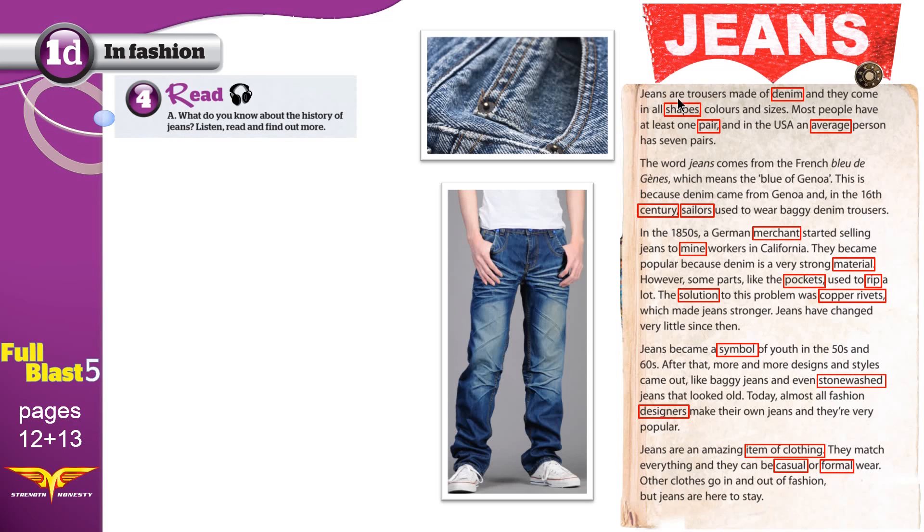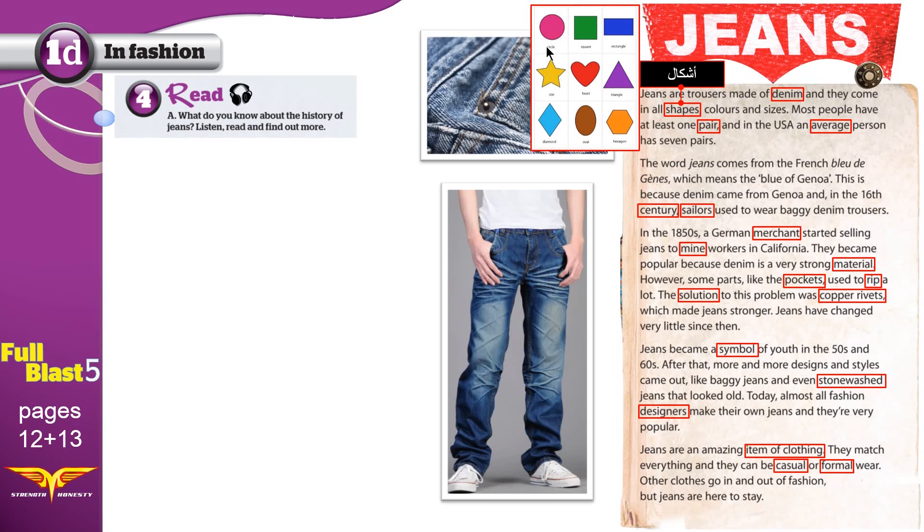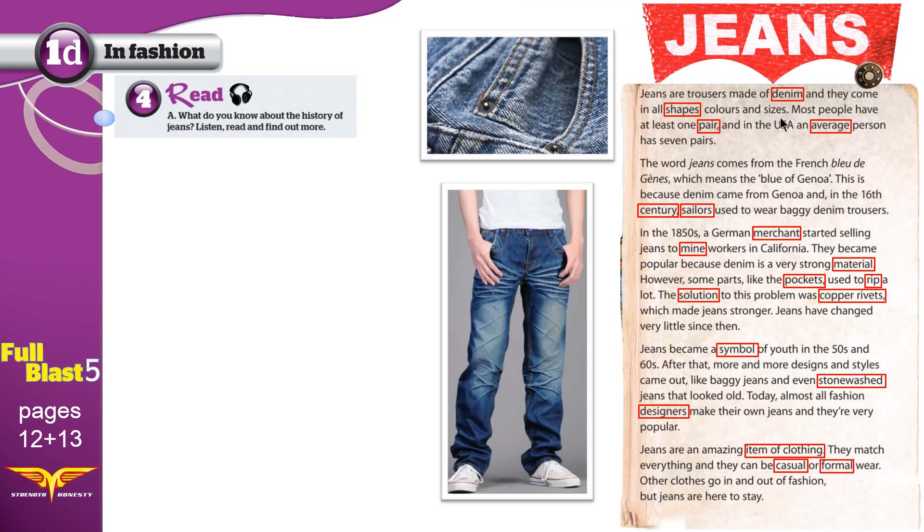Jeans are trousers — these are trousers — made of denim. Denim is the name of the fabric that jeans are made of; it's basically a strong cotton fabric. And they come in all shapes — circle, square, rectangle — so these jeans come in all shapes, colors, and sizes: small, large, medium. Most people have at least one pair. This is one pair of jeans, or trousers. Pair of trousers, pair of jeans — this is one.